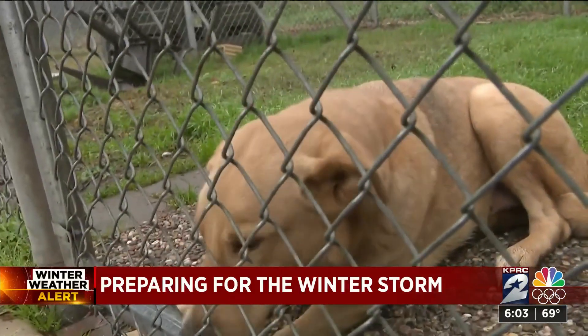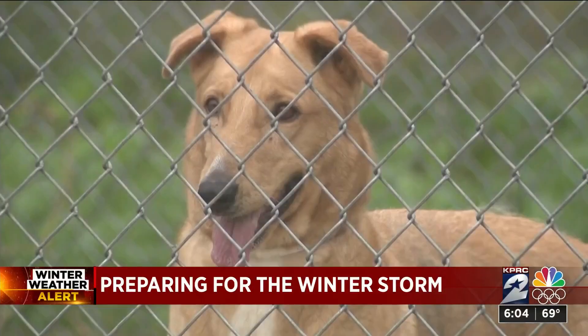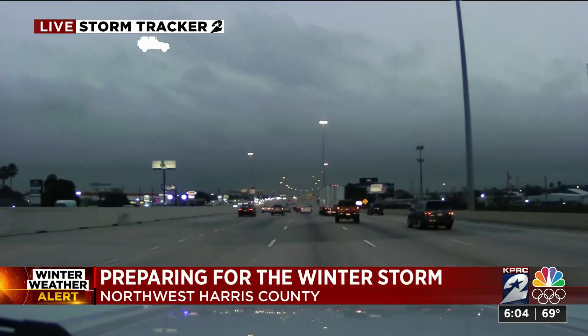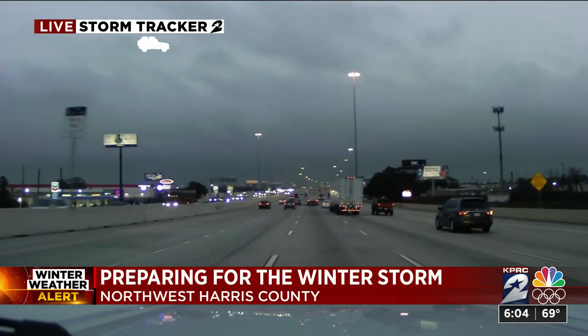When it comes to your pets, if it's too cold for you to be outside, it's too cold for them. If you have to be out and about once the weather moves in, make sure you've got a full tank of gas and always check the tread on your tires. We are live on the northwest side tonight. Andy Sirota, KPRC 2 News.